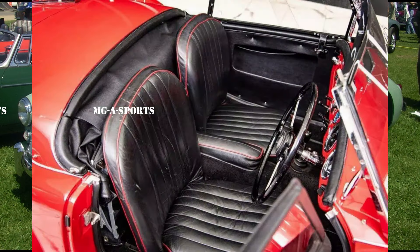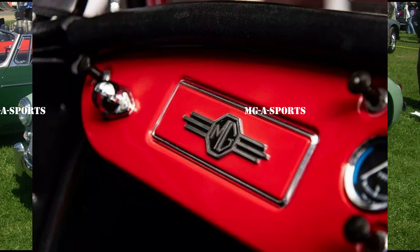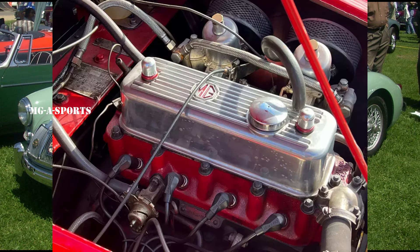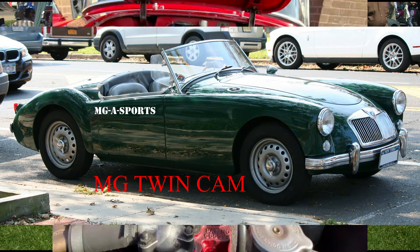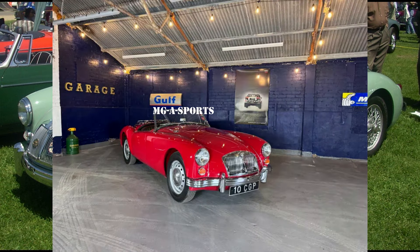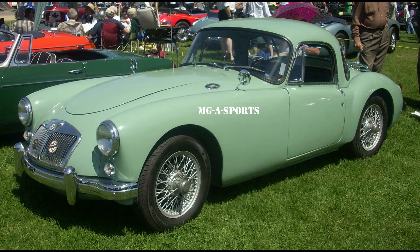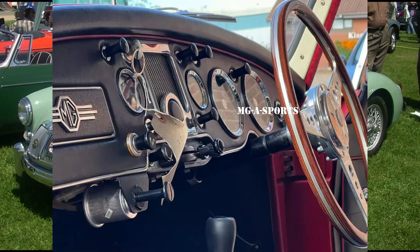MGA Twin Cam: Production 1958–1960, engine 1,588 cc, 1.6 L B-Series DOHC inline-four. A high-performance twin cam model was added for 1958. It used a high compression (9-to-1, later 8.3-to-1) DOHC aluminium cylinder head version of the B-Series engine producing 108 hp (81 kW, 109 PS). Four-wheel disc brakes by Dunlop were fitted, along with Dunlop peg-drive knock-off steel wheels similar to wheels used on racing Jaguars, unique to the Twin Cam and Deluxe 1600 MkII Roadsters.